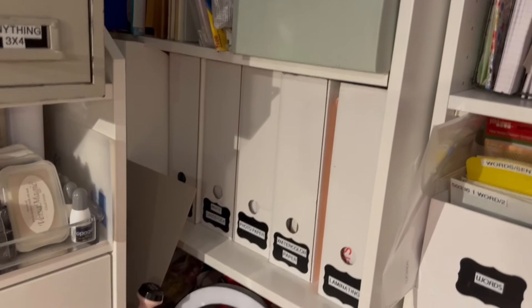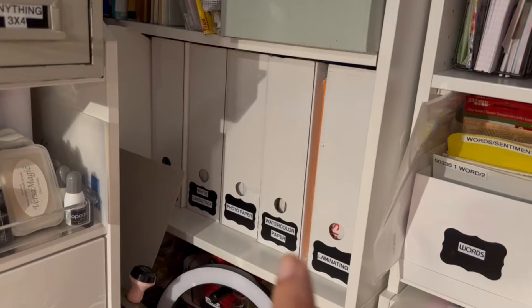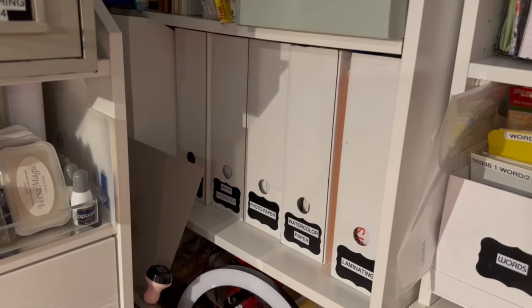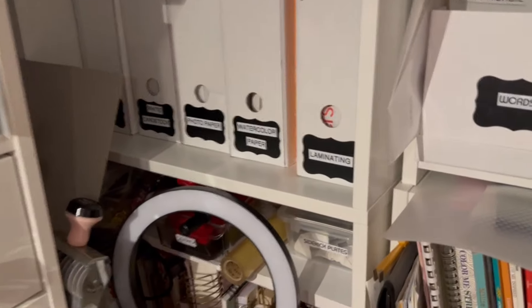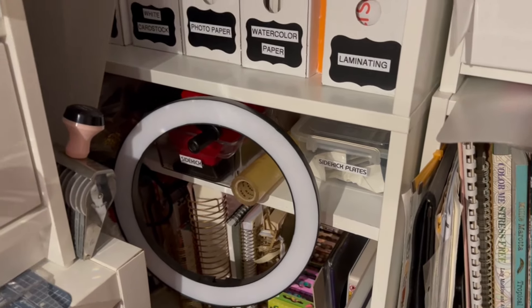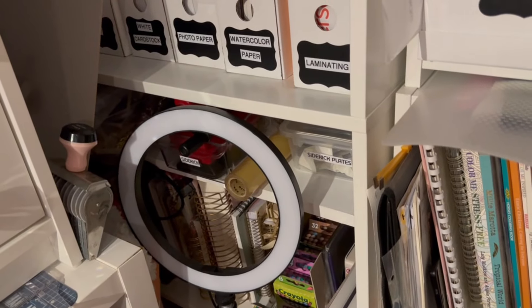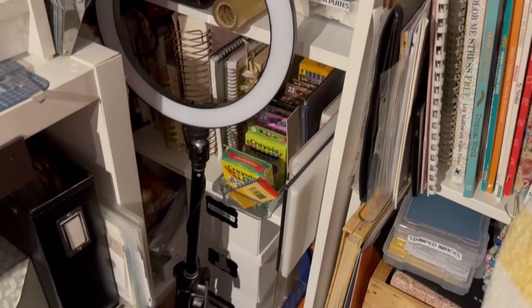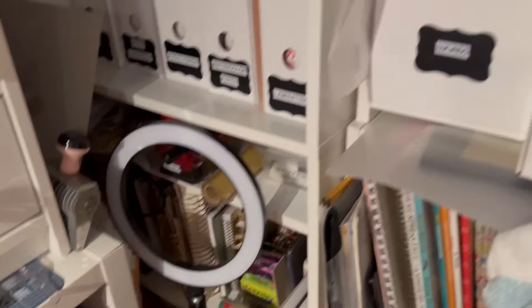This section has different specialty papers: laminating sheets, watercolor paper, photo paper you can use with alcohol markers, white cardstock, felt, and something else in the back. This is where I keep my mini Sidekick that I like to play with, and the plates are right there. At the bottom I have different kinds of journals that I paint on, and a collection of crayons.